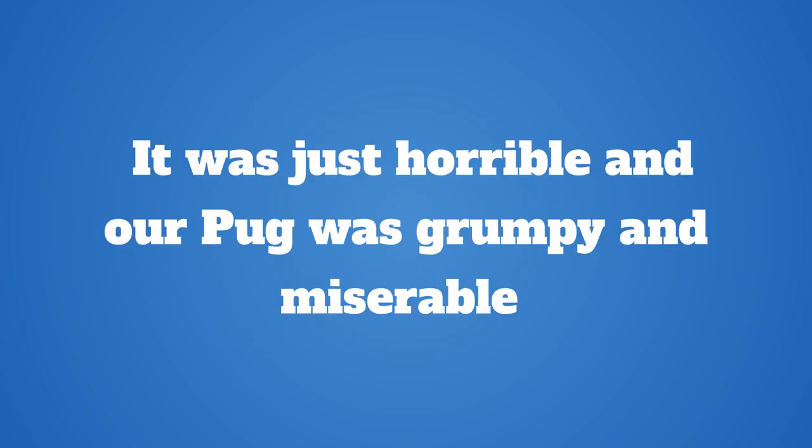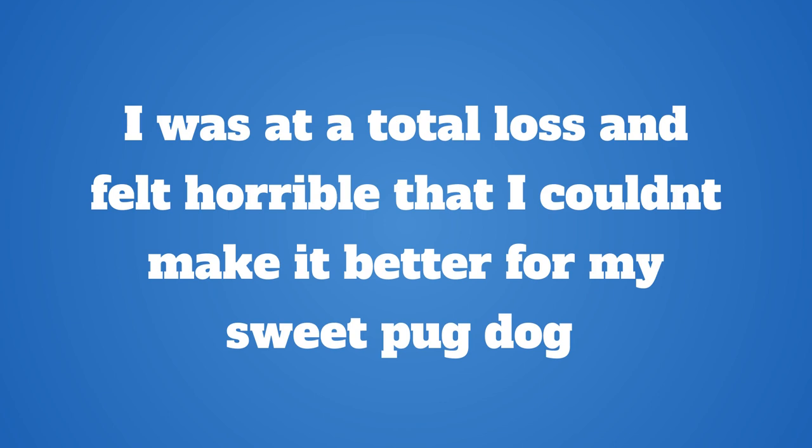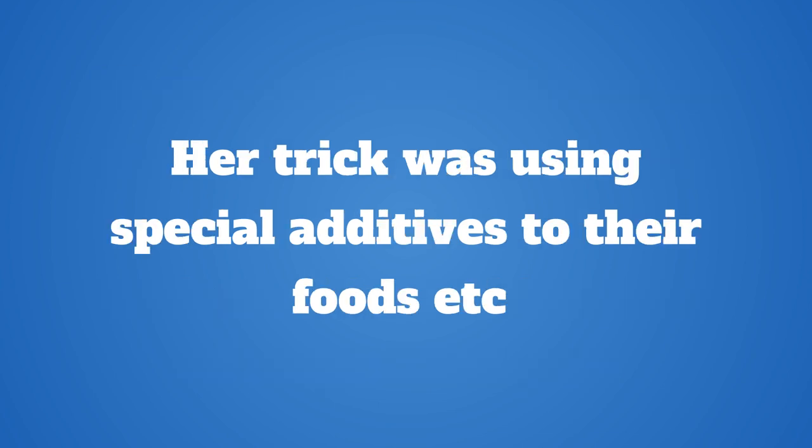It was just horrible and our pug was grumpy and miserable. As time passed, we got desperate and posted on several pug websites and no one had any other ideas either. I was at a total loss and felt horrible that I couldn't make it better for my sweet pug. Well, a vet tech told me to contact a lady in our town that had dealt with various skin problems for other people's pets. Her trick was using special additives to their foods.